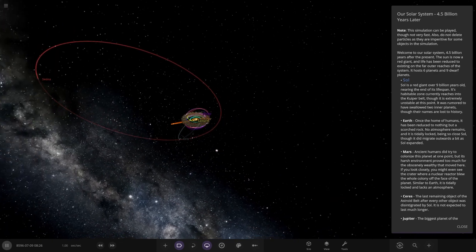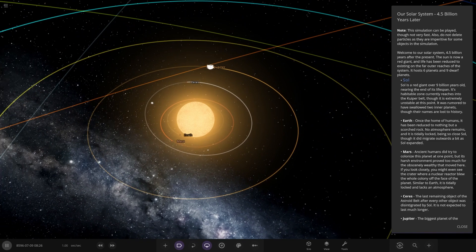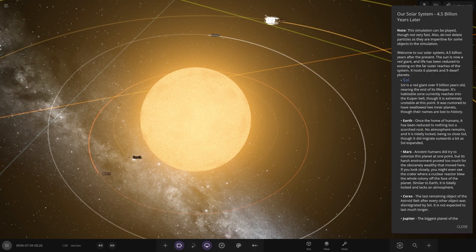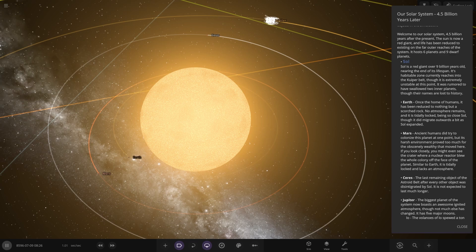Fancy colours — I like it. Earth is the closest planet to the sun in this simulation. The sun is now a red giant, over 9 billion years old and nearing the end of its lifespan. Its habitable zone currently reaches into the Kuiper Belt, though it is extremely unstable at this point. It was rumoured to have swallowed two inner planets, though their names have been lost to history.